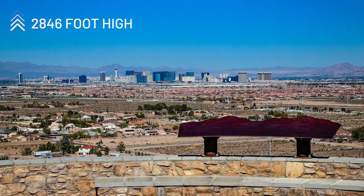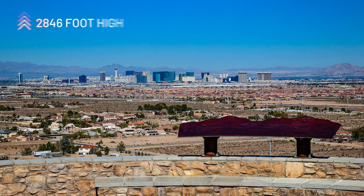This park's focal point is the 2,846-foot-high Exploration Peak, with walking and biking trails leading to the top for great views of the Las Vegas Valley and Mountain's Edge community.